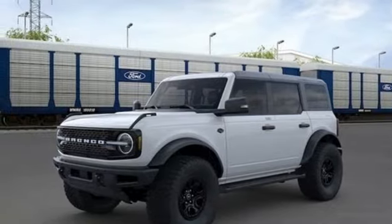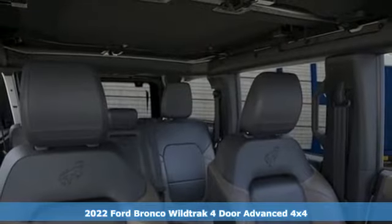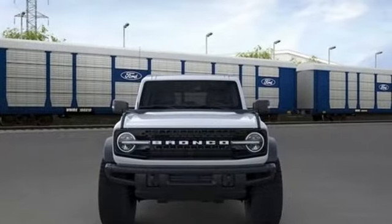Here's a new 2022 Ford Bronco. Ford has won over millions of loyal customers with a wide range of value-driven vehicles. You'll look forward to every drive with features like these.